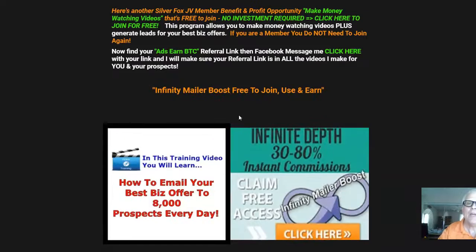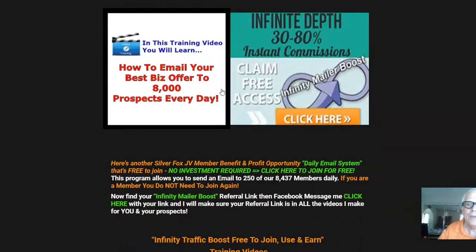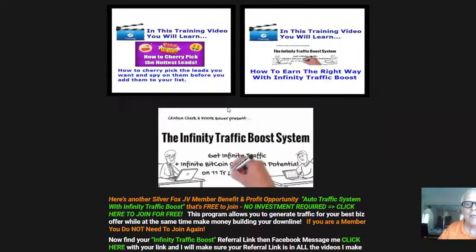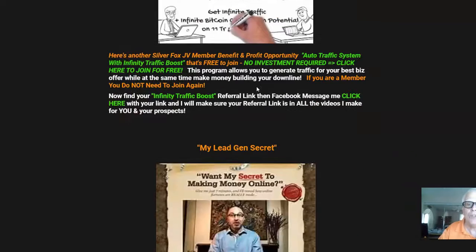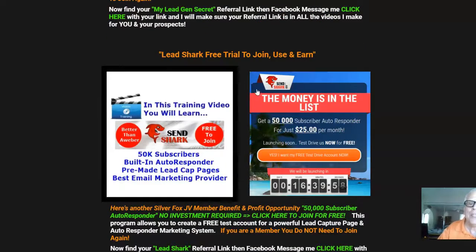Including this free ClickBank training right here. If you keep going down, all kinds of marketing tools — look at this one here: Infinity Mailer Boost, free to join and use. You can send out an email to 8,000 prospects every day, just like I do.